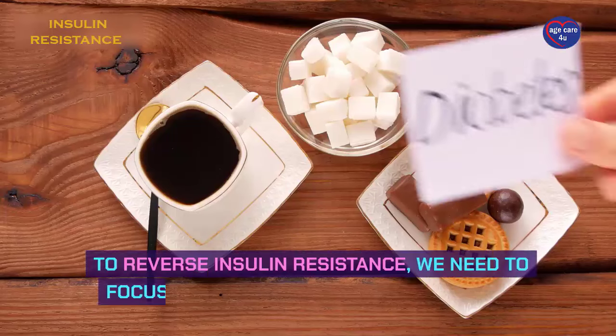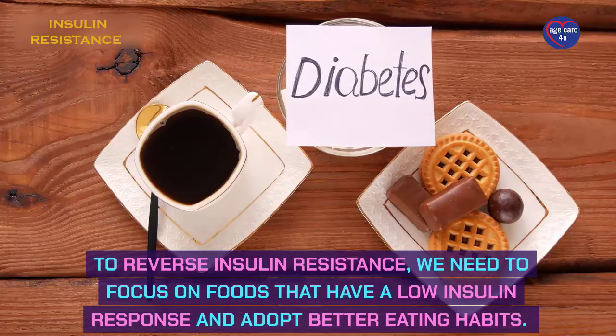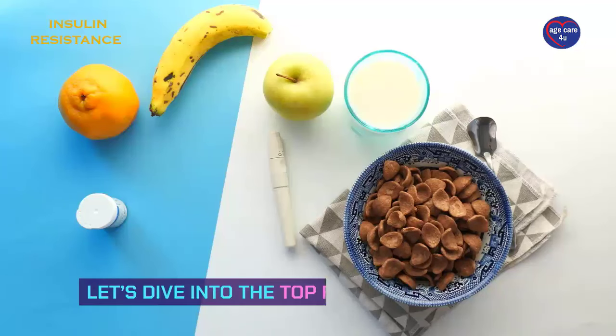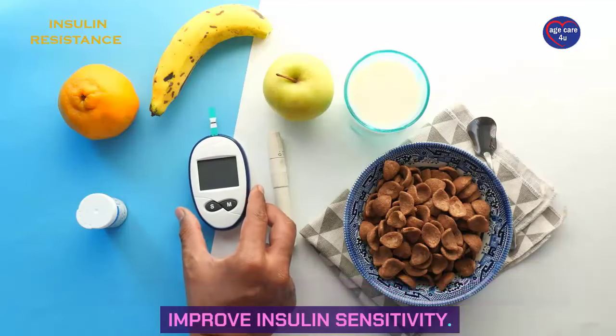To reverse insulin resistance, we need to focus on foods that have a low insulin response and adopt better eating habits. Let's dive into the top foods that can help improve insulin sensitivity.